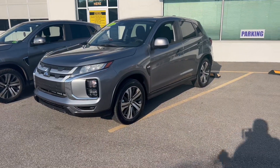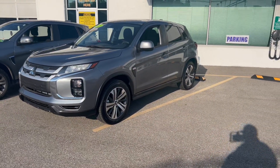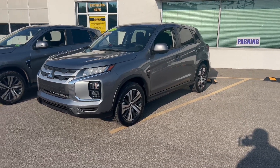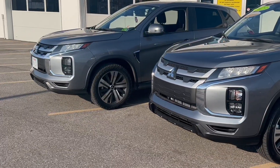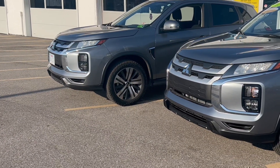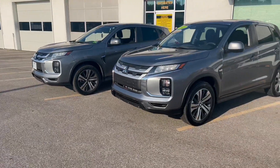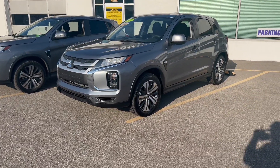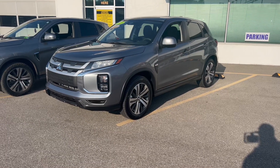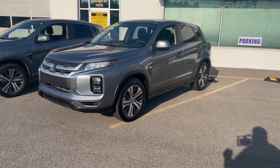Hey everyone, you're looking at a brand new 2023 Mitsubishi Outlander Sport in Mercury Grey Metallic. And right next to it is my 2021 Mitsubishi Outlander Sport in Mercury Grey Metallic. I'm going to tell you why, from ownership experience, this is one of the best values on sale today as far as crossovers go. So let's get this party started.